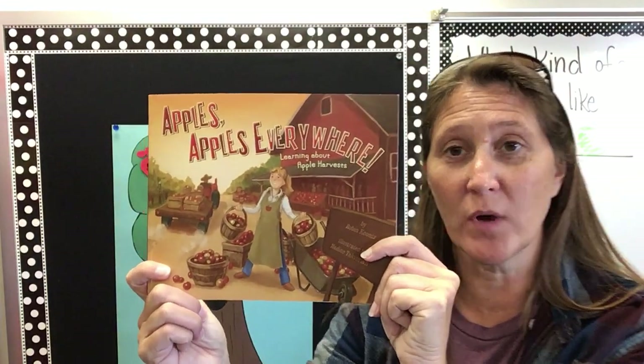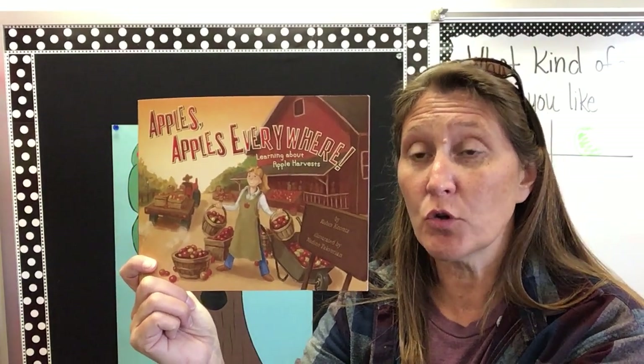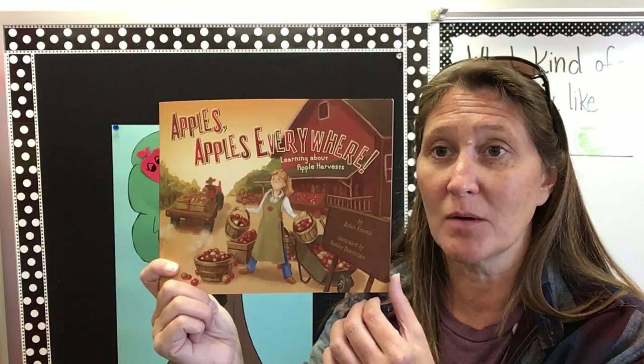Hi friends, today we're going to read a story called Apples, Apples Everywhere. We've been reading a story about apple farmer Annie and how she grows apples and she takes them to the market. This story is going to tell us just a little bit more about how that apple farm works.